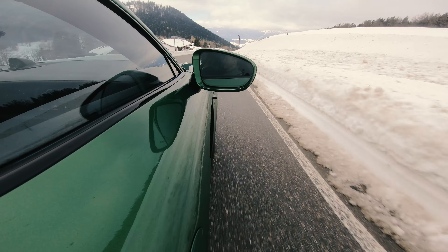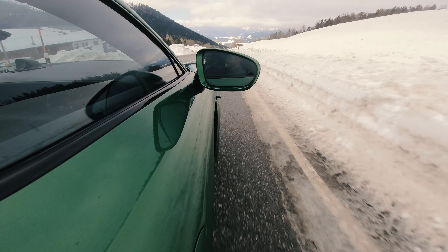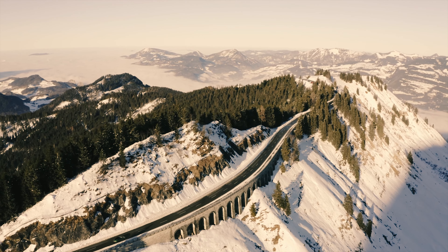There are actually seven motorizations when you factor in the battery options. For the two weakest models, the difference comes down to the battery: there's the Performance Battery with 72 kWh net, and then the Performance Battery Plus. The weakest Taycan Sport Tourismo has 326 PS, but with the Performance Battery Plus it goes up to 380 PS.